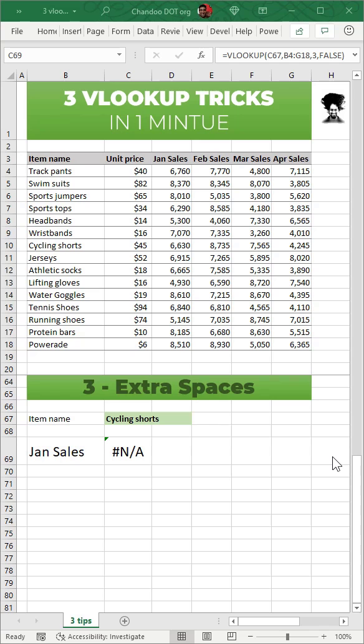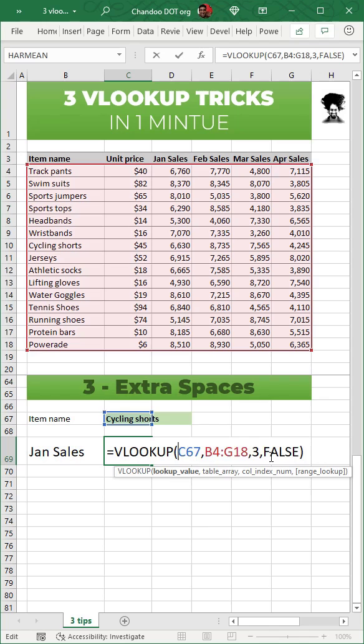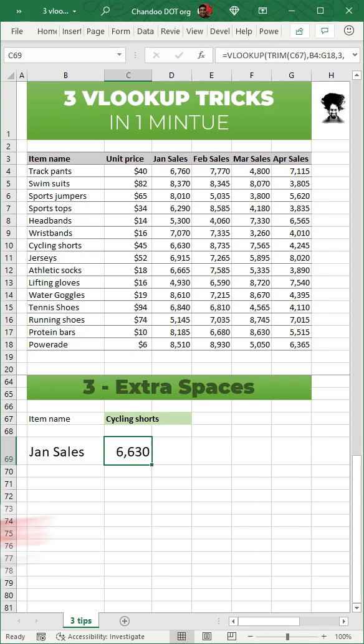Number three: dealing with extra spaces. We have cycling shorts but our VLOOKUP gives an #N/A error. This is because the lookup value has some extra spaces. Use TRIM to remove those spaces and your VLOOKUP will work. Tada!